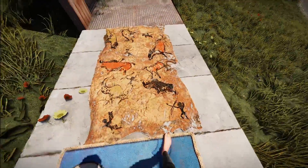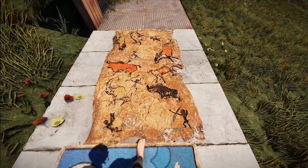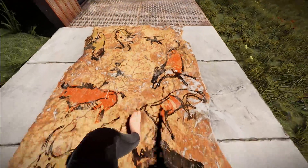Then over here we've got this really cool cave drawing rug — it is the Caveman rug by Anathan. Definitely very cool looking. I love the look of this. This could make a cool little banner to hang on your wall for sure.